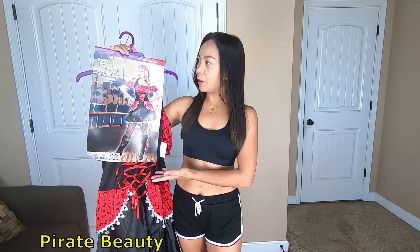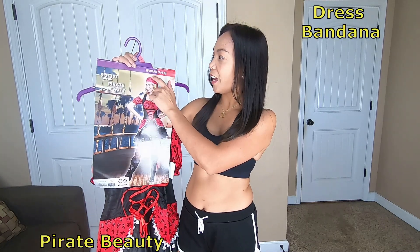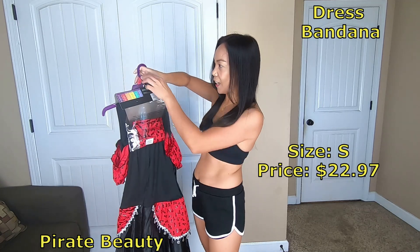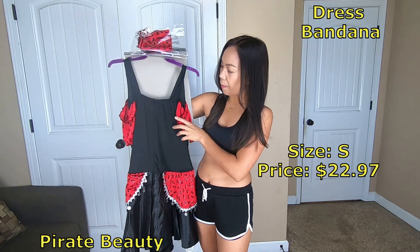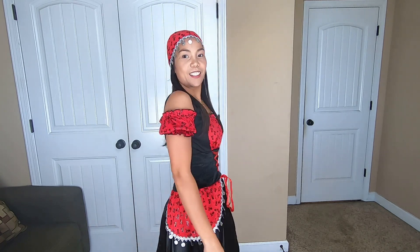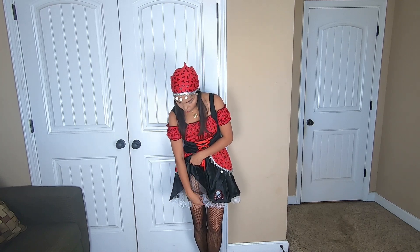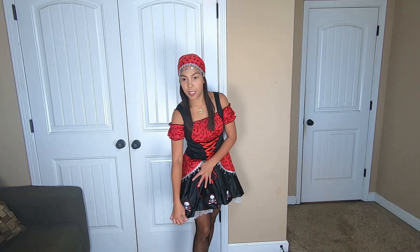Second costume is Pirate Beauty. This has the dress and the bandana. It's a small size and it costs $22.97. That's how the front looks and the back is like this. This is the bandana, and that's how the back area looks. Pirate Beauty — small size, comes with the bandana and the dress itself. I'm still wearing the fishnet tights from Walmart. It's cute — you can adjust this string to make the waist area more tight. When you buy this dress it's kind of crumpled, so you gotta iron it so the lace will show up as a second lining of the dress.